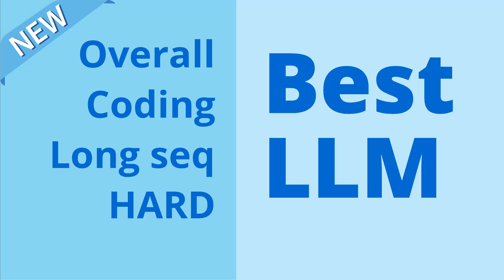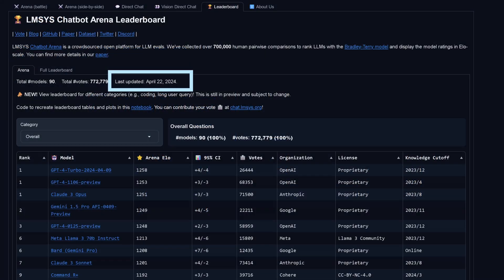Hello community! You asked me for the best large language model — the best overall, the best for coding, the best for long sequence, and the best for hard tasks. So here we have it, and this is for April 22nd, 2024 only.